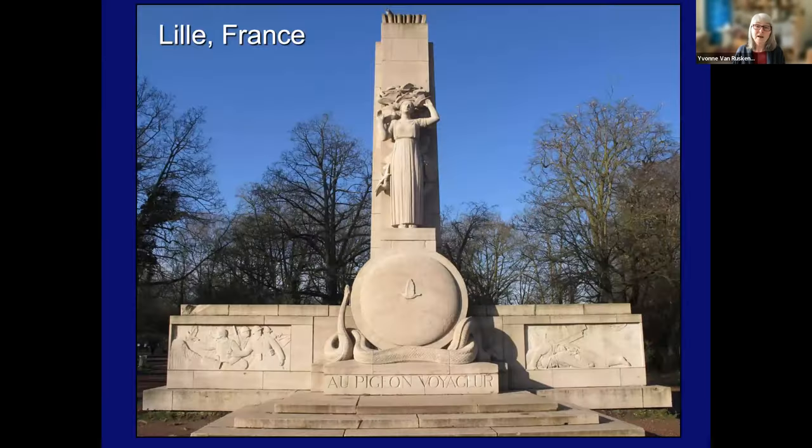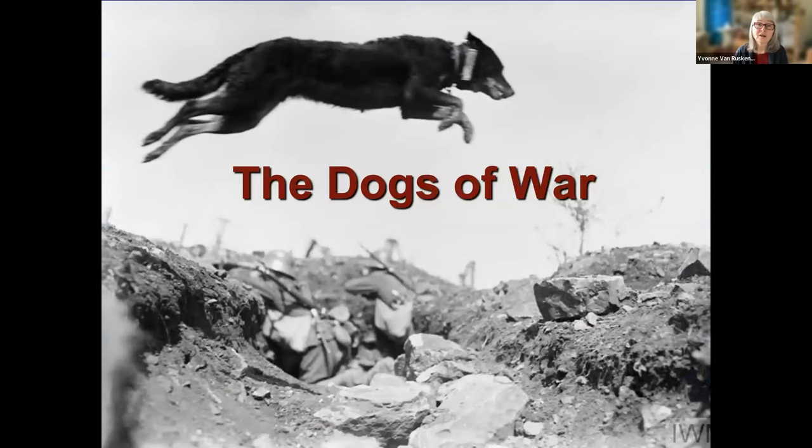The French valued the pigeons so highly that they actually put up a monument to the pigeons in Lille. Now, pigeons weren't the only animals used as messenger carriers. Of course, we can also think of dogs.